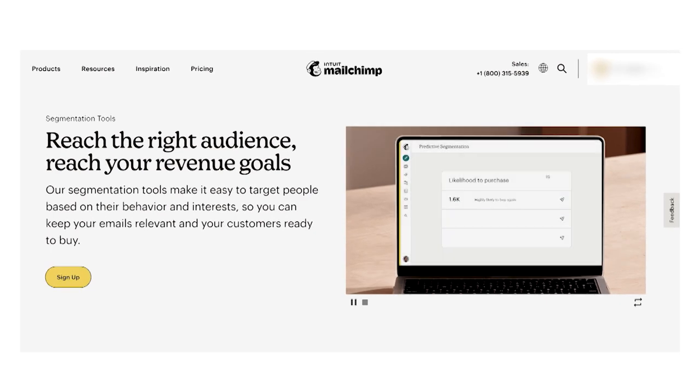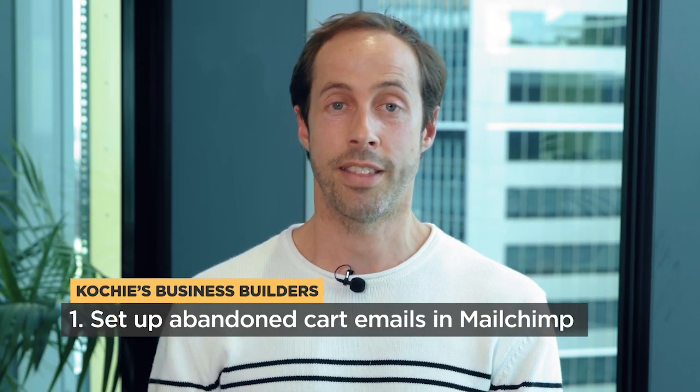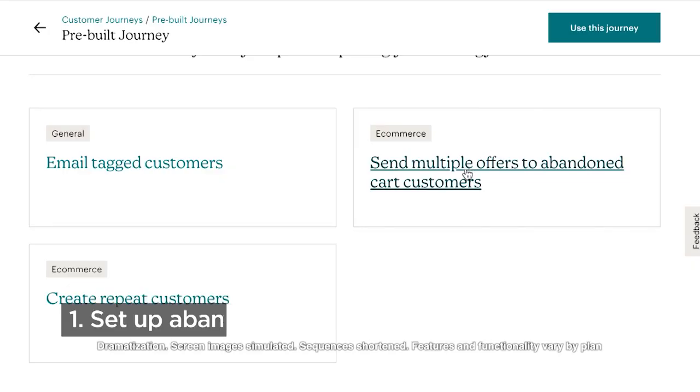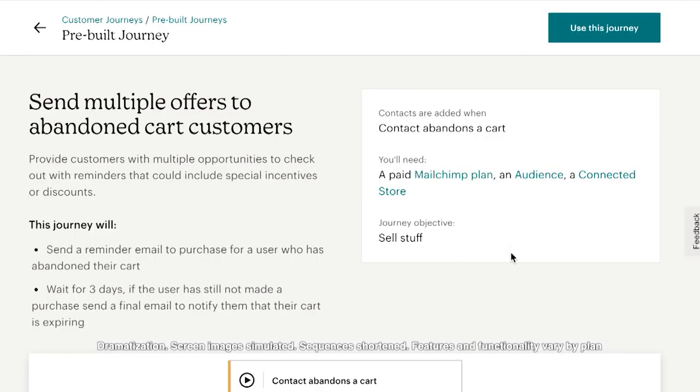My first tip is to set up abandoned cart emails. They're super important for your business because people can go to your store and then leave, and you would never know they visited in the first place. If you have abandoned cart emails set up, you have the opportunity to remarket to customers who visited your store and left without purchasing.